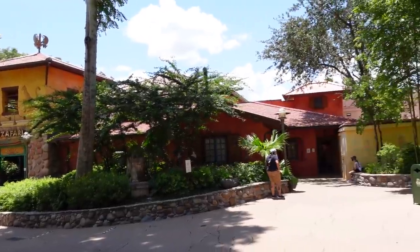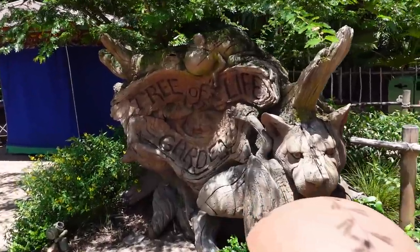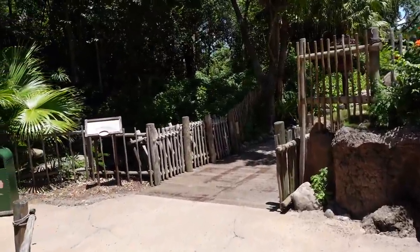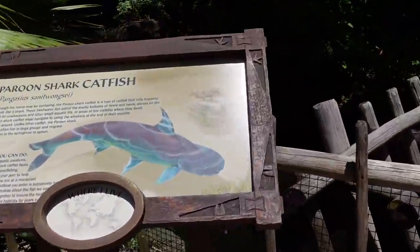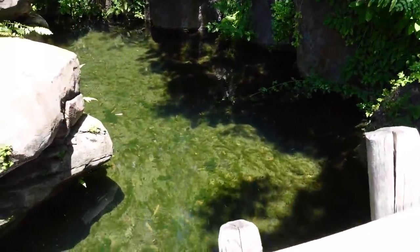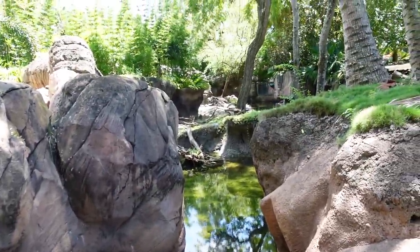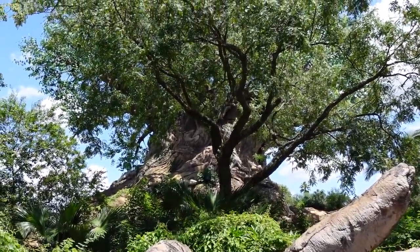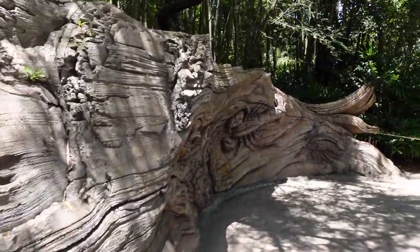In between Pete's Safari and Creature Comforts — which is the Starbucks at Animal Kingdom — you'll see the Tree of Life Garden. We're walking on these trails through the Tree of Life. Paroon shark catfish — I don't see any but that would be neat to see; it looks like a shark. As you can probably see, carved into the trunk are a bunch of different animals, and the root system extends all the way out to the entrance of these trails.